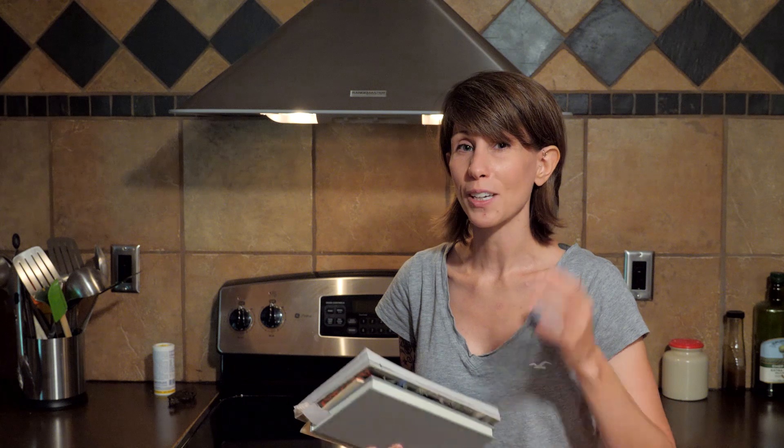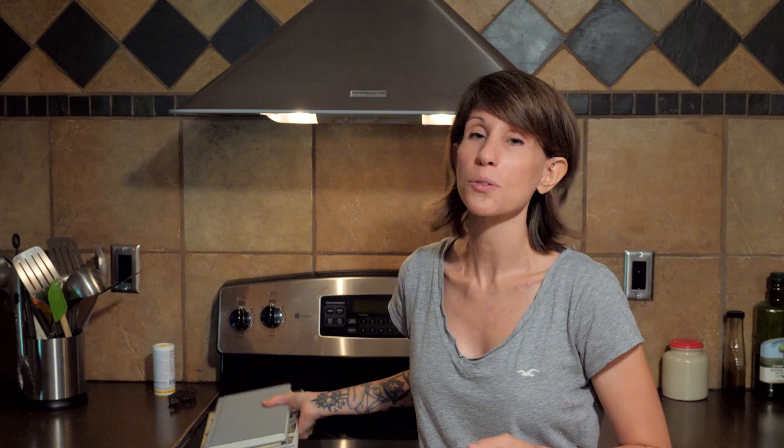Those are my top three recipe books for frugal cooking and prepper cooking. If you guys have any recipe books of your own that you'd like to recommend, feel free to leave them down below. And if you guys like this kind of stuff, like, subscribe, and we'll see you in tomorrow's video. Thanks for watching.